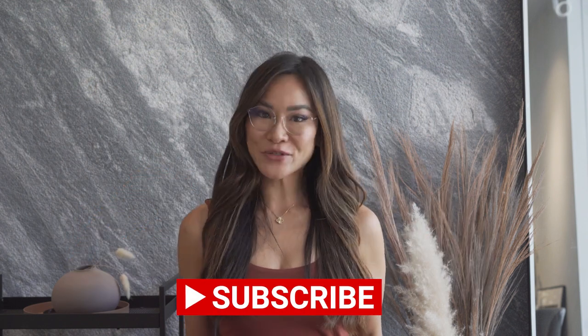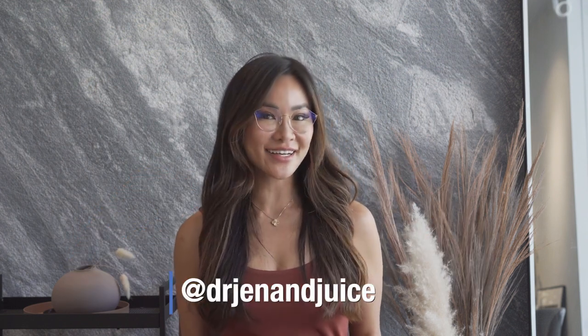So overall, blue light glasses are not quite all they're cracked up to be. Thank you guys for watching — hopefully I cleared up some misconceptions about blue light and provided some insights on how to prevent digital eye strain. If you like this video and eye care related content, click the subscribe and like button below. You can also follow me on Instagram and TikTok at Dr. Jen and Juice.